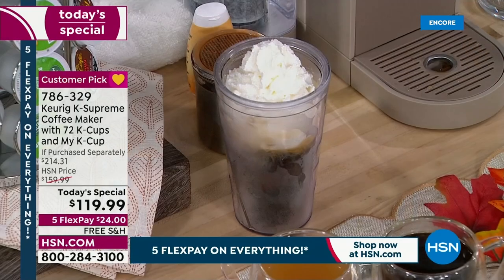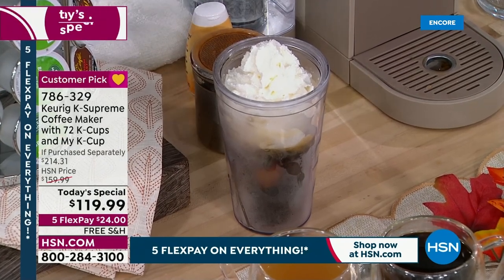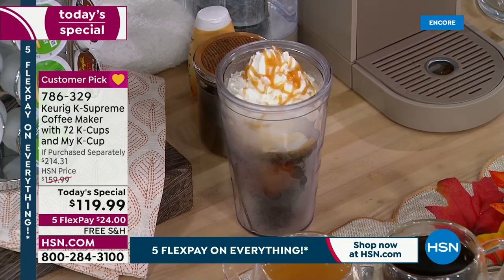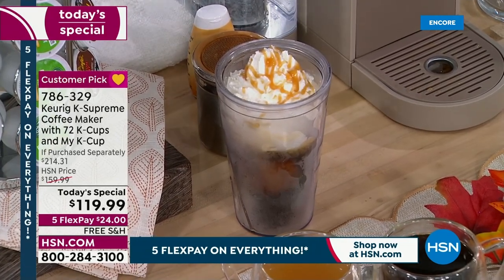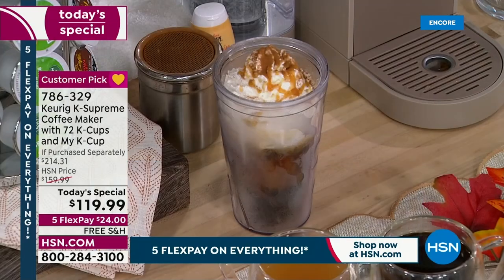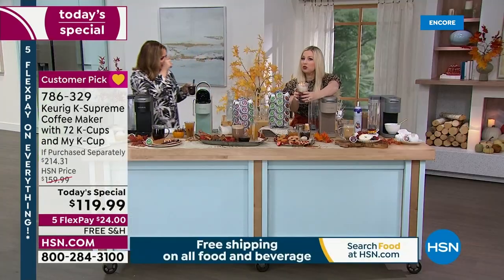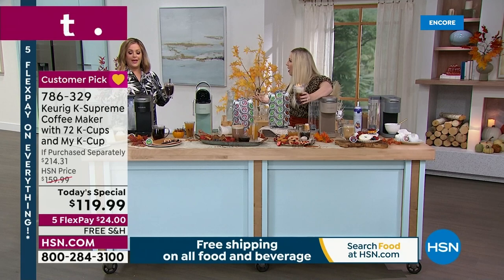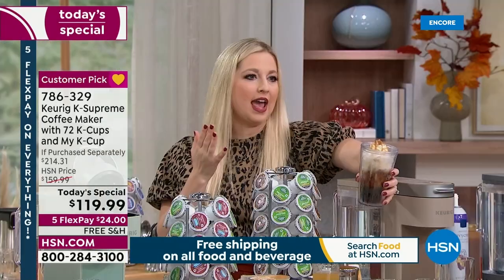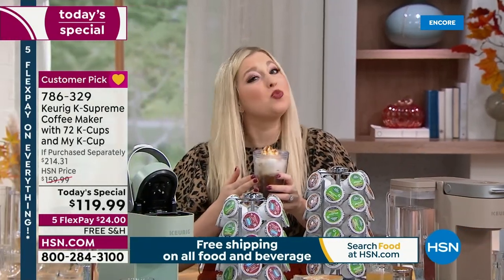We live in Florida, so I love a good iced cup of coffee. Right now I'm making a pumpkin spice caramel vanilla cream — adding sugar-free caramel on top, a little cinnamon. Does that not look like an $8 drink somewhere? Add $5 every day that you may be spending — it gets really expensive.